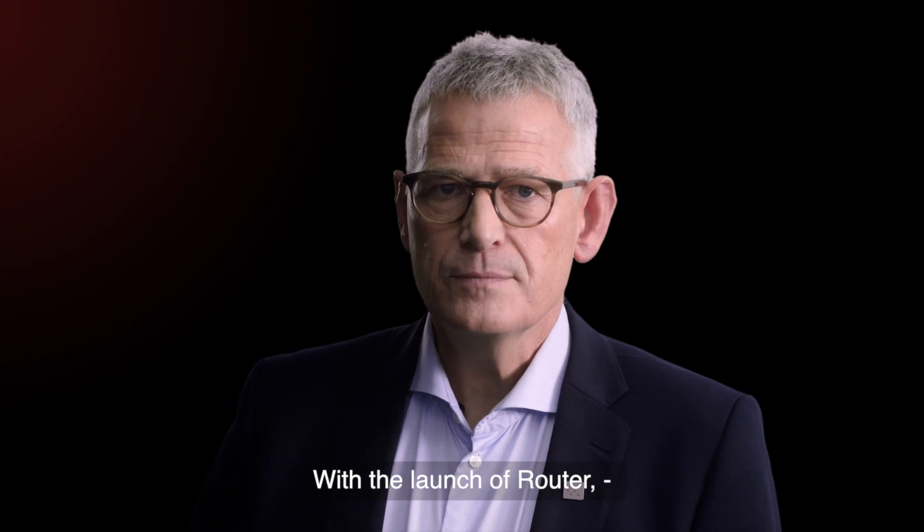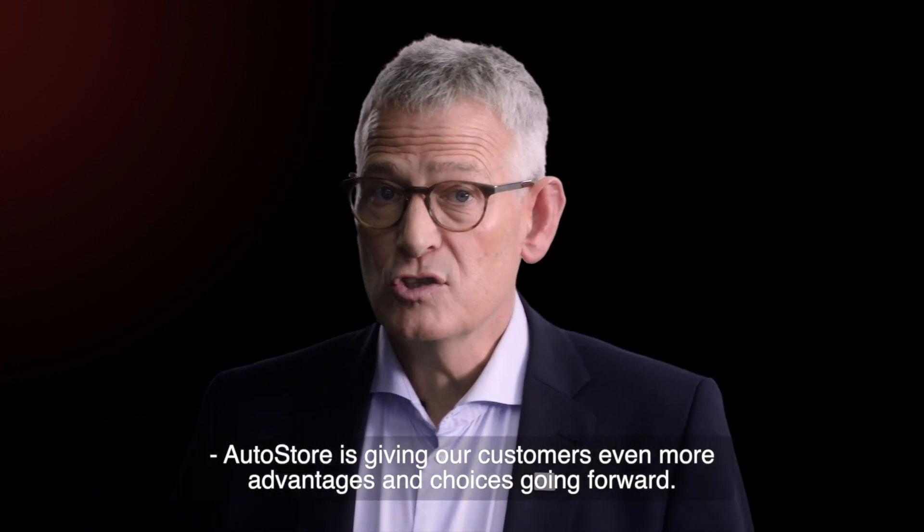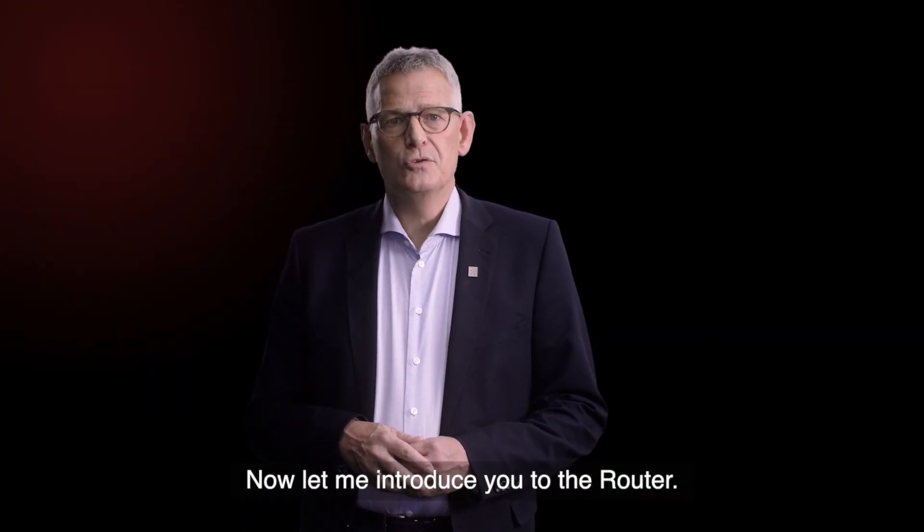With the launch of the Router, AutoStore is giving our customers even more advantages and choices going forward. Now, let me introduce you to the Router.